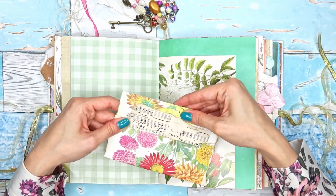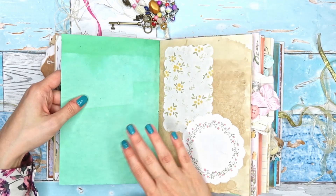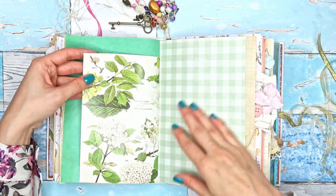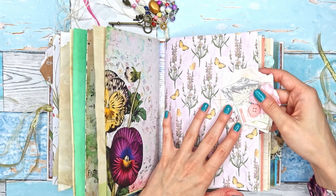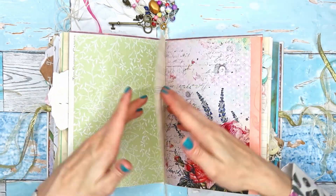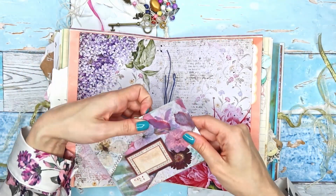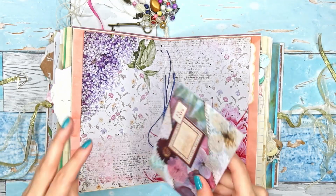I did add a few envelopes and a few pockets to this journal, but they are empty, ready for you to fill with your own memories, ephemera, and thoughts. There is a lot of journaling space. Just in case you look at these pages — the beautiful digital kit pages or patent papers — and don't know how to use them, I just uploaded a video on Friday with tips for using those beautiful pages in your journals without covering them up completely. I'll have it linked for you.